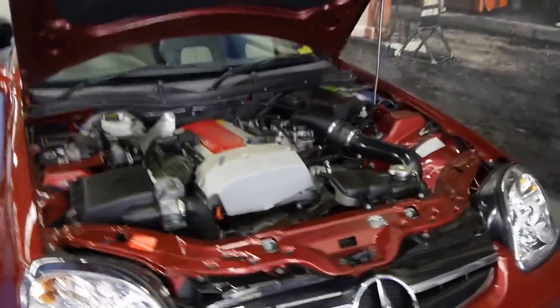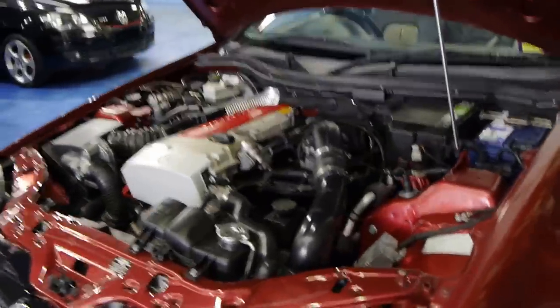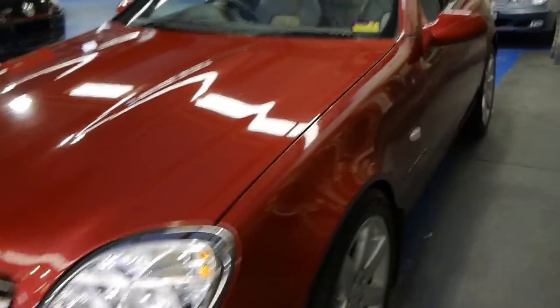Today we've got an absolutely beautiful burgundy Mercedes-Benz SLK 230 Compressor from 1999. Australian delivered logbooks, spare keys — it has come down from Queensland, but we are going to register it in New South Wales. We put those number plates on for display, so you know it's not going to come without rego.